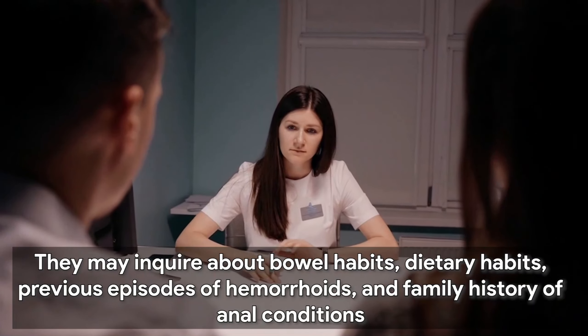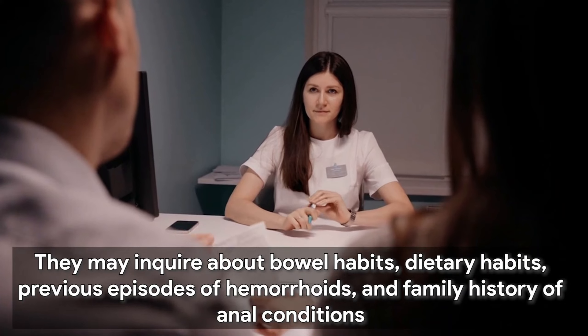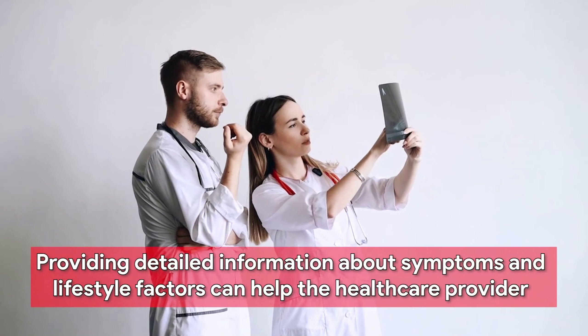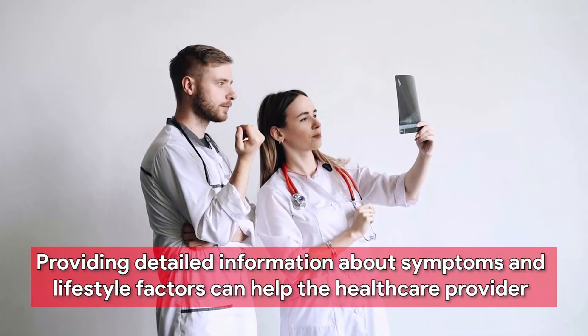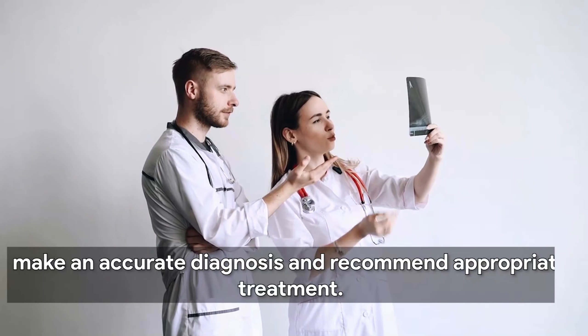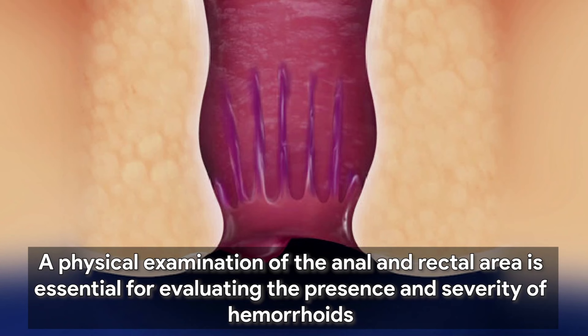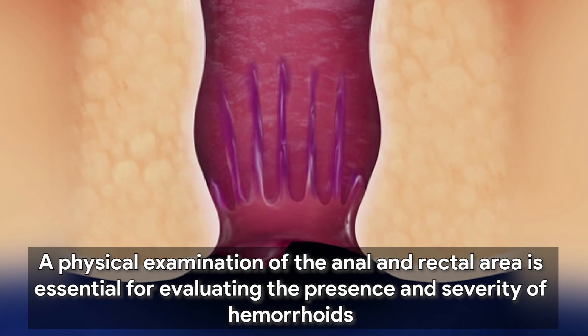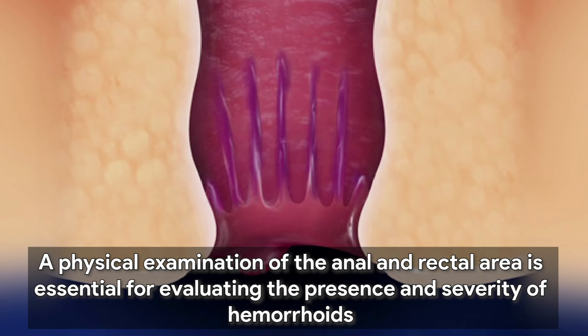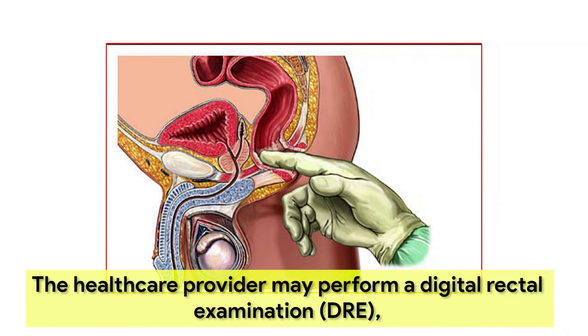During the initial assessment, the healthcare provider will review the patient's medical history, including symptoms, duration, severity, and any relevant risk factors. They may inquire about bowel habits, dietary habits, previous episodes of hemorrhoids, and family history of anal conditions. Providing detailed information about symptoms and lifestyle factors can help the healthcare provider make an accurate diagnosis and recommend appropriate treatment.